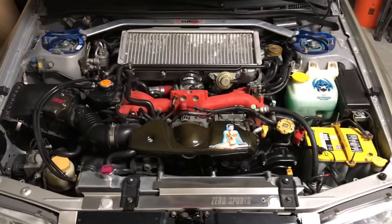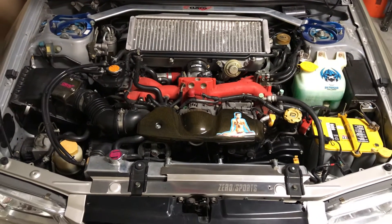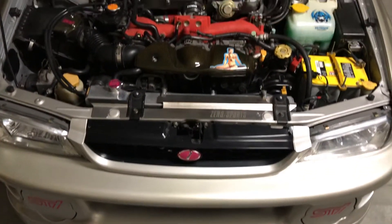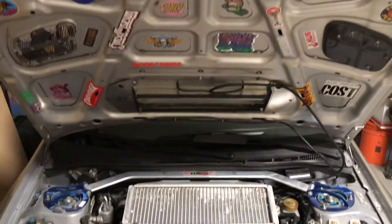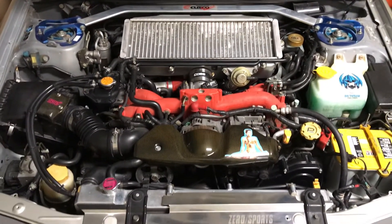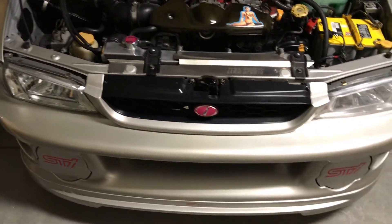Here's my 2001 Impreza RS coupe, which I purchased new off the lot in August of 2000 from the Rosewater Mall in Sacramento. Over the course of 20-plus years of ownership I've been able to transform it into a sort of Version 4, 5, 6 Type R clone, I guess you could say. It's got a host of rare and out-of-production JDM factory optional parts which we never got.